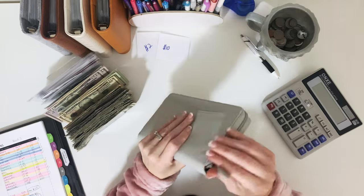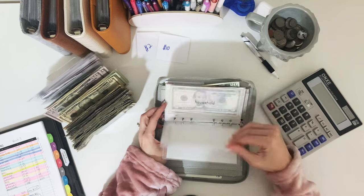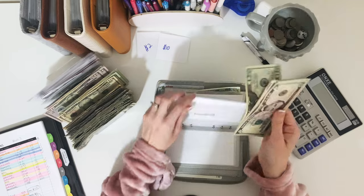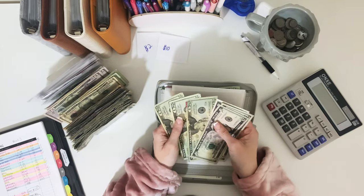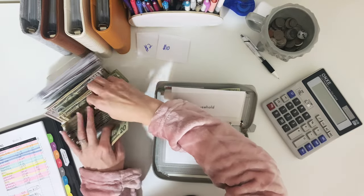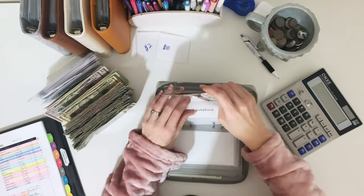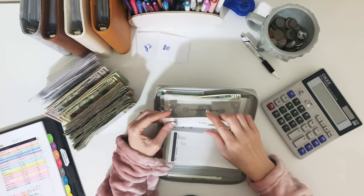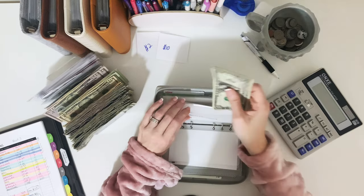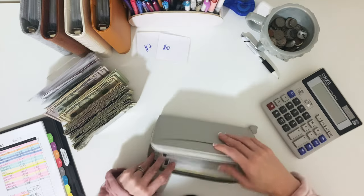I'm going to do a quick flip through my wallet while I have cash to go back to the bank anyway. Household has $5, $10, $15 — so we could swap for a $10. Kids is empty. Miscellaneous has $23, so that one is good. Out to eat is just $20, and then gas.